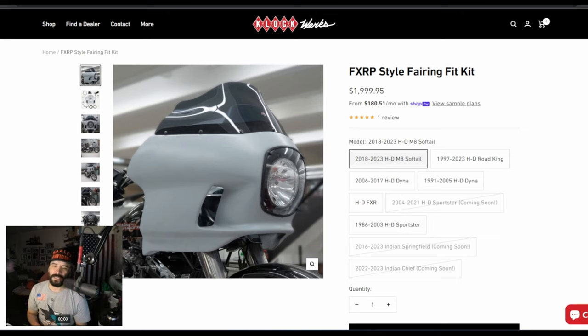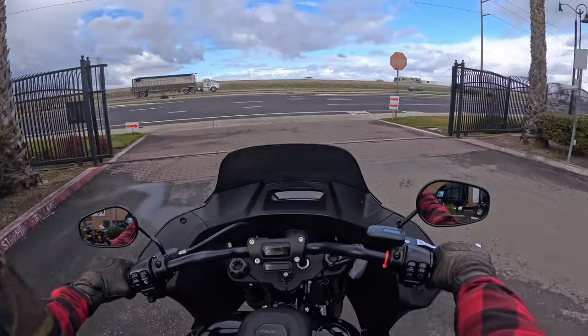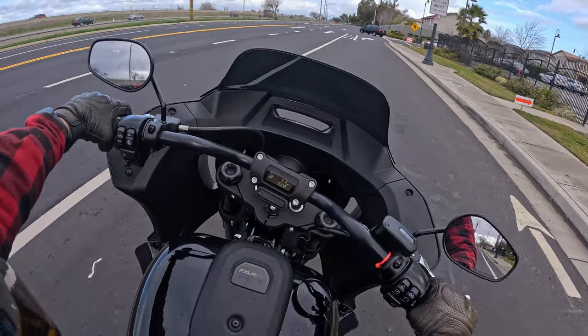Someone in the comments asked about the FX LRST — can you show a comparison? So let's break it down between the two options. I've test ridden both. I own the FX RP/FX RT fairing — I've owned it for almost a year — and I test rode the Lowrider ST earlier this year for about 10 miles. Overall, my impressions of the Lowrider ST fairing: it was very impressive, I really liked it.